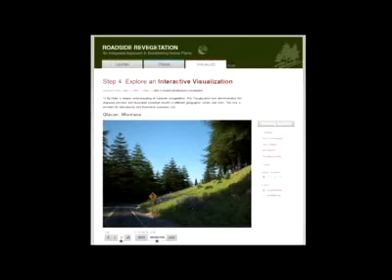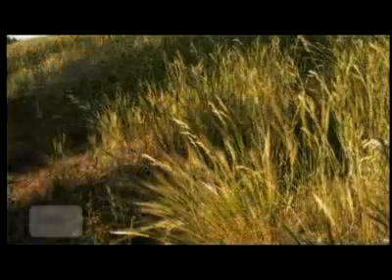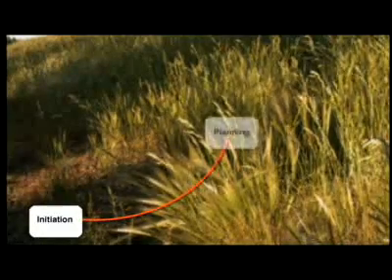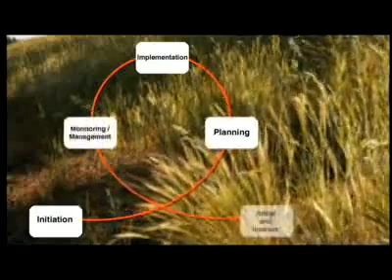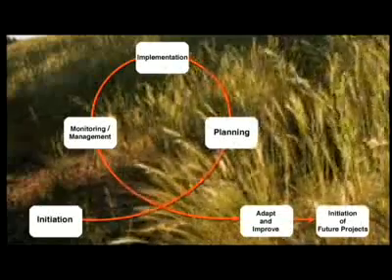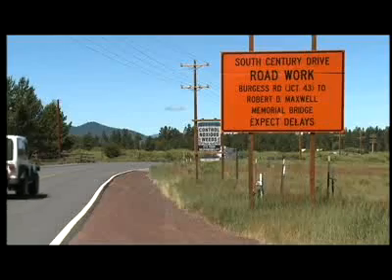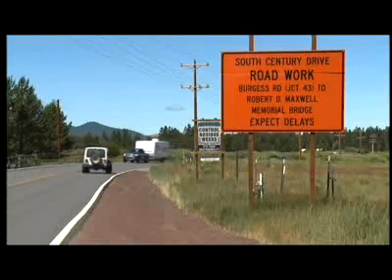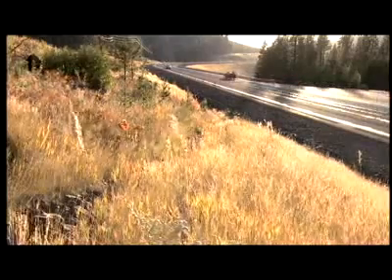The revegetation project lifecycle is a detailed protocol that runs concurrently with the road construction project. It consists of six steps: initiation, planning, implementation, monitoring and management, adapting and improving, and initiation of future projects. An important aspect of this lifecycle is that every revegetation project serves as a resource and knowledge base of best practices for future projects, making revegetation with native plants an ever-evolving and improving process.